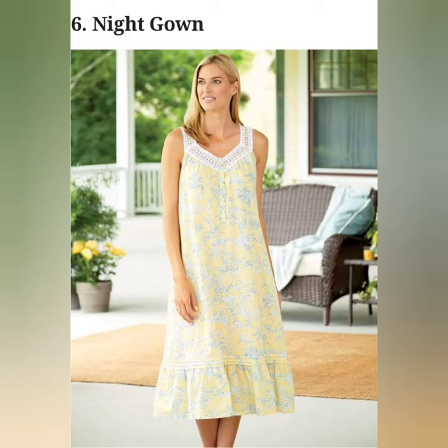A long, flowing dress that you can find in different lengths. They may have front buttons that come in handy for lactating mothers who need to feed their babies.